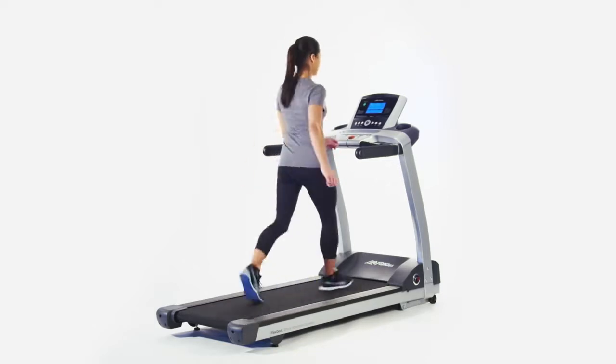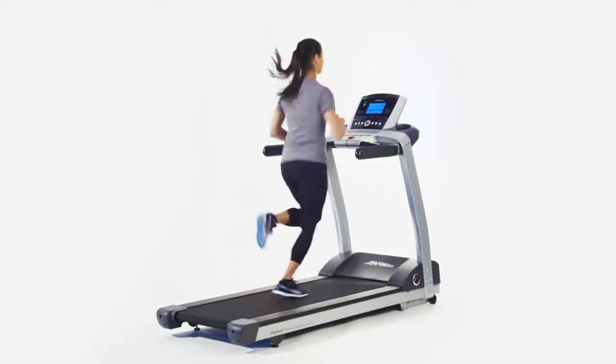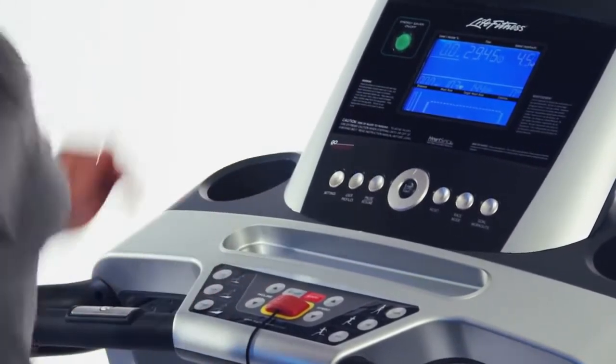All Life Fitness equipment is designed in state-of-the-art biomechanical labs in Chicago. That means you get innovative design like the simple navigation and ergonomically placed controls, bringing the buttons you use most often closer to you on the T3.